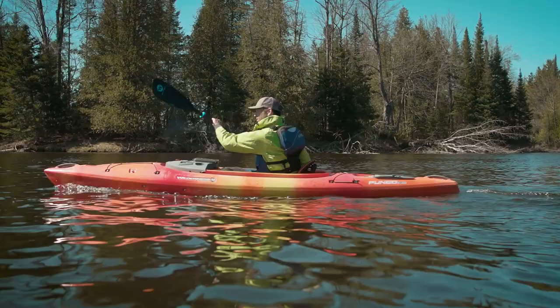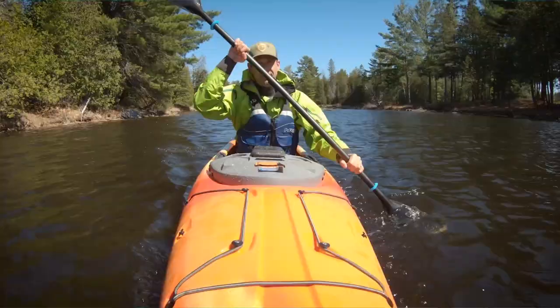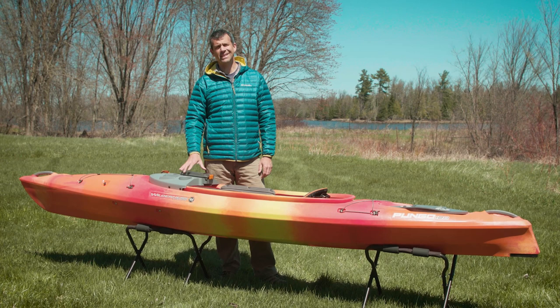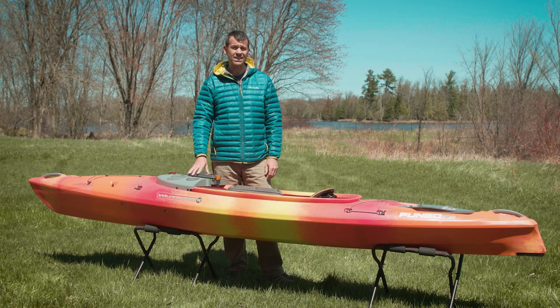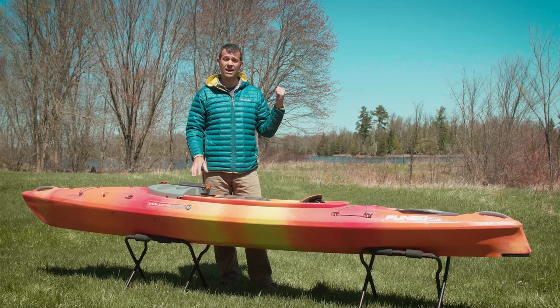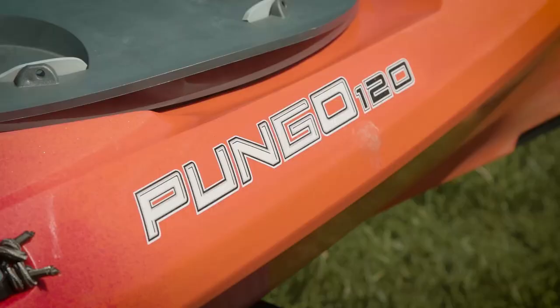The Wilderness Systems Pungo has been one of the best-selling recreational kayaks for around 25 years — impressive, especially in the highly competitive mid-range kayak market. Wilderness Systems touts the Pungo as being the easiest to paddle and the most efficient kayak in its class, with superior stability and premium comfort. That's a bold claim, so in this video we're going to take a good look at the Pungo, take it for a test paddle, and decide: does this boat still deserve to be one of the best-selling kayaks in the world?